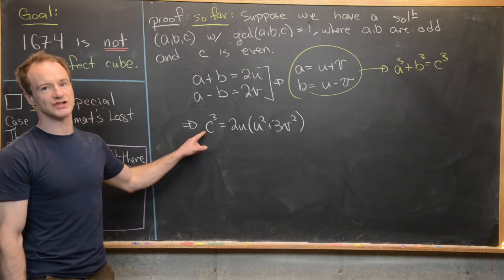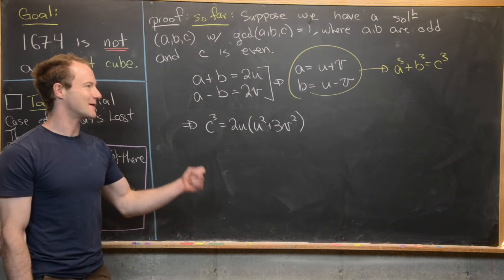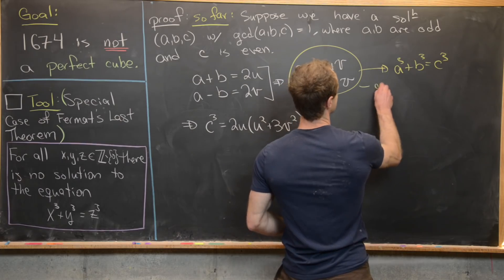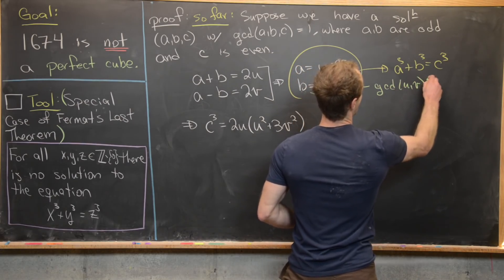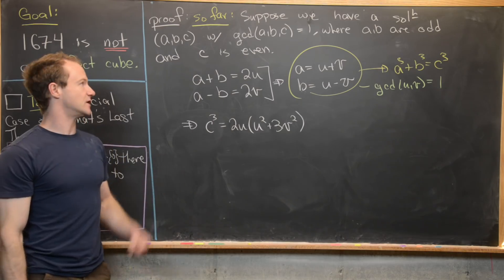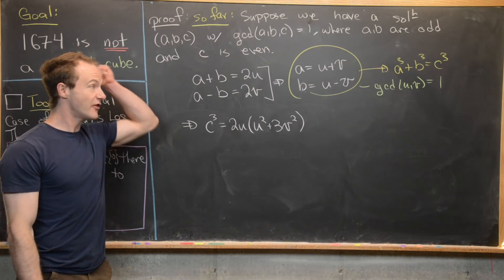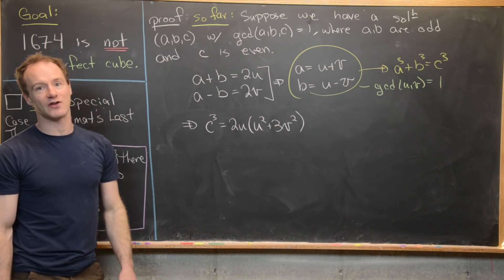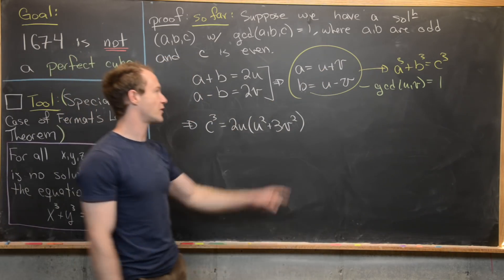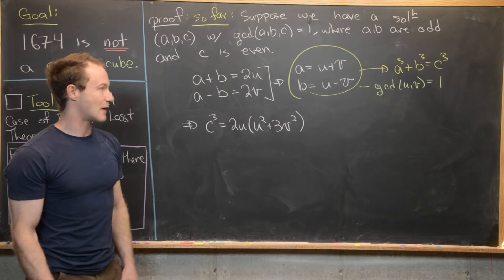From the last step we have c cubed equals 2u times (u² plus 3v²). We want to argue about u and v. Recall a and b are relatively prime, which means u and v are also relatively prime — the gcd of u and v is 1. If their gcd were not 1, then the gcd of a and b would also not be 1, contradicting our assumption. Additionally, u and v have opposite parity: if they had the same parity, a and b would both be even, contradicting the fact that a and b are both odd.